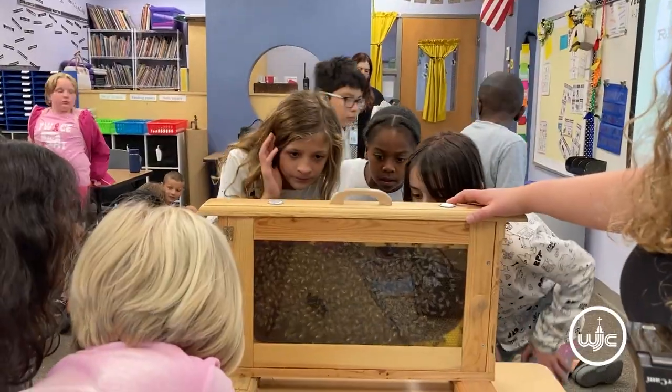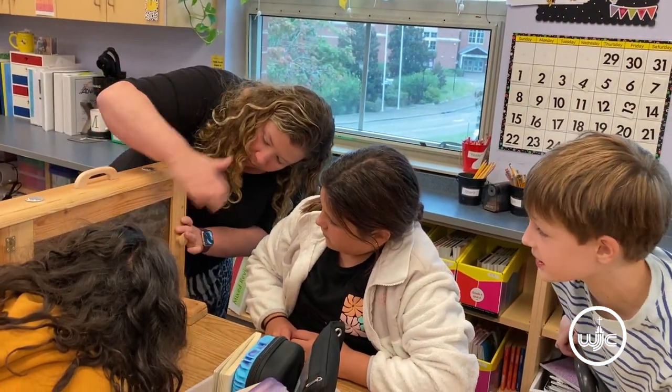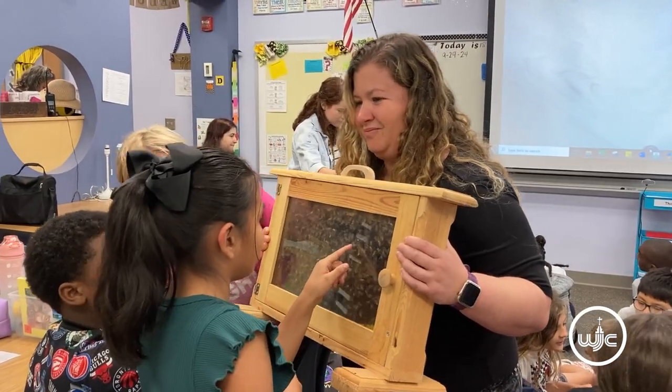The kids can see the bees and they can see them working and see them in action. I'm excited to see how excited the kids are — I expected that to a degree, but I didn't expect them to be as excited as they are.